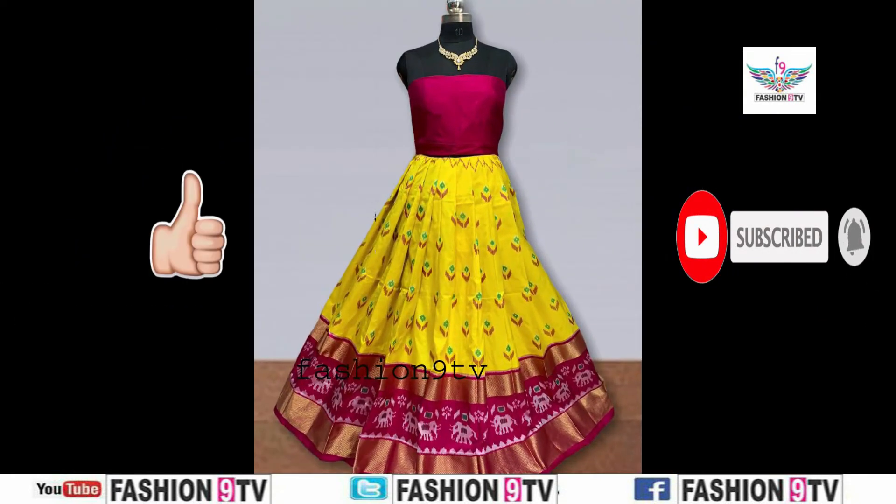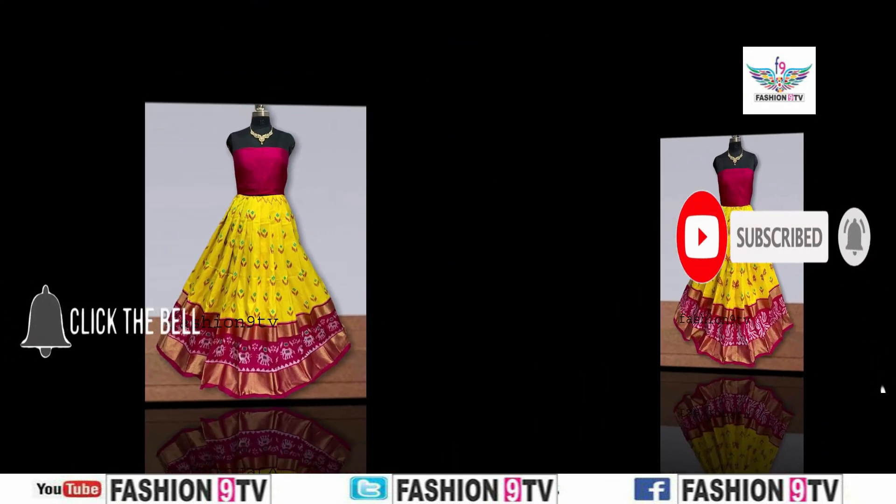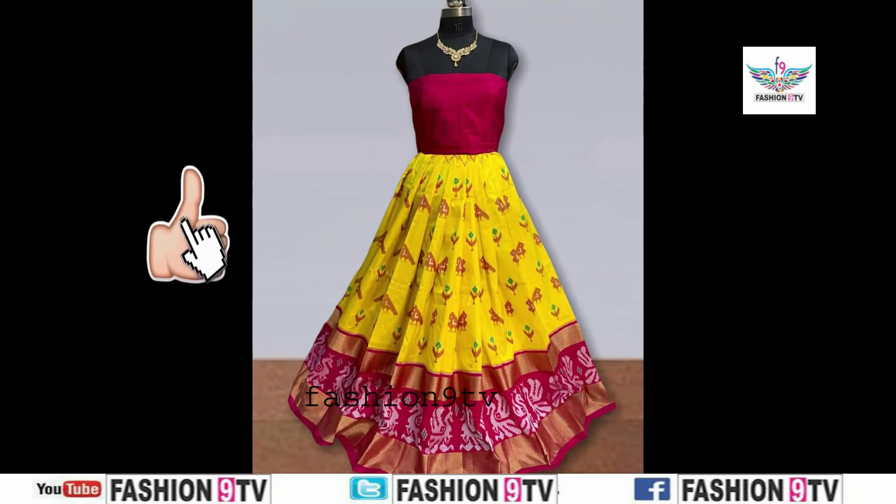Please like, share, comment and don't forget to subscribe Fashion 9 TV. Thanks friends, thanks for watching Fashion 9 TV videos.